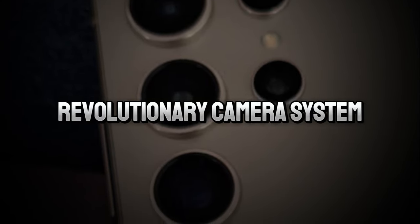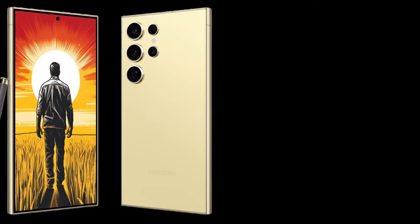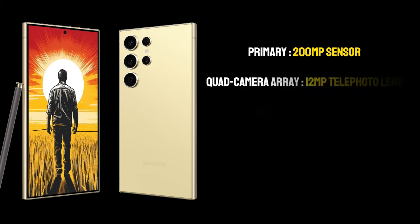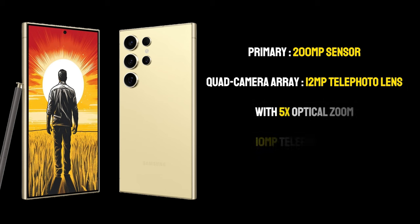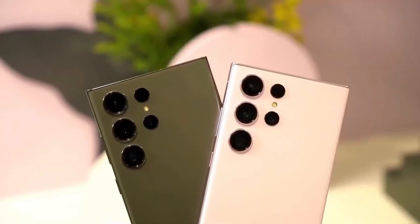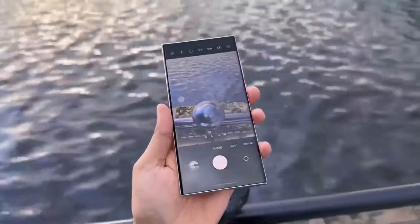Revolutionary camera system. The camera setup of the S24 Ultra is a marvel of modern technology. The primary 200MP sensor is a leap forward in mobile photography, promising incredible detail and clarity in every shot. The quad-camera array also includes a 12MP telephoto lens with 5x optical zoom, a 10MP telephoto lens, and a 12MP ultra-wide lens, making it a versatile tool for photographers of all skill levels.